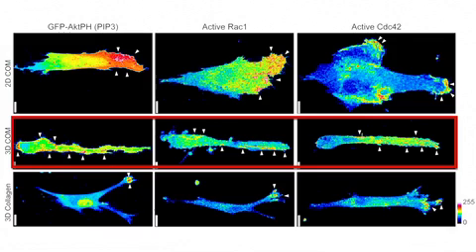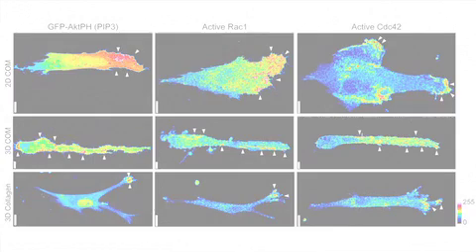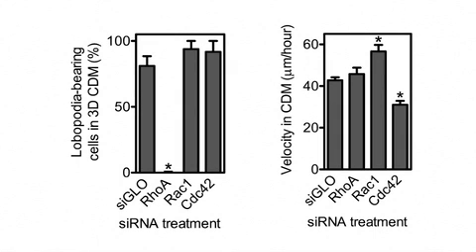The signalling molecules were consistently non-polarised, with signalling hotspots distributed pretty much all around the cell. This is significant because these lobipodia-based cells are still clearly polarised and still able to directionally migrate — raising the question of what's driving polarisation in the absence of any polarised RAC1, CDC42, or PIP3 signalling. Although RAC1 and CDC42 weren't polarised in lobipodia-bearing cells, knocking down either of these GTPases affected the speed of fibroblast migration through 3D cell-derived matrix, without changing the cell's propensity to form lobipodia.